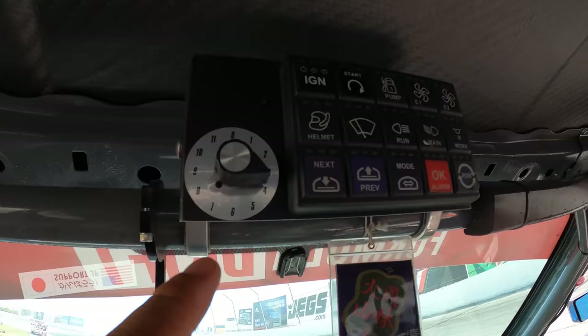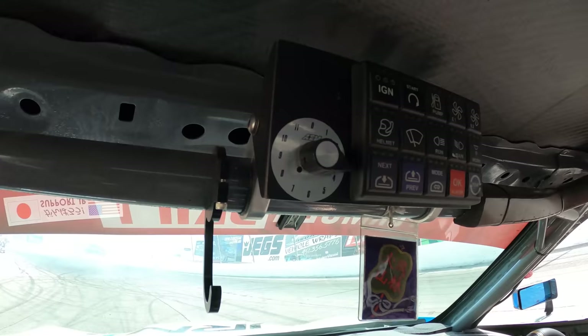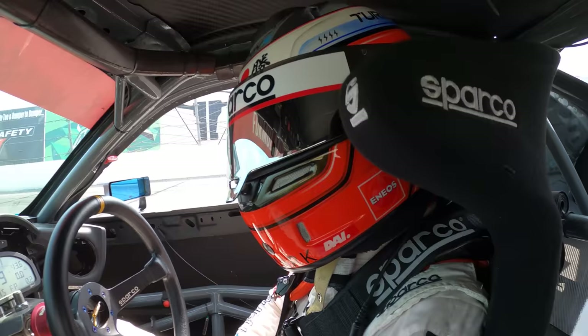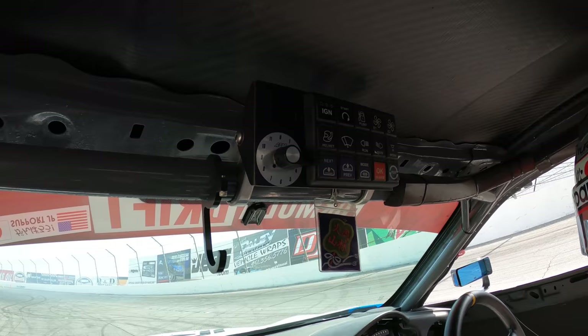Whoa, this dial goes to 11! You can actually turn up the boost if you want. Pretty cool — but I'm already maxed up.